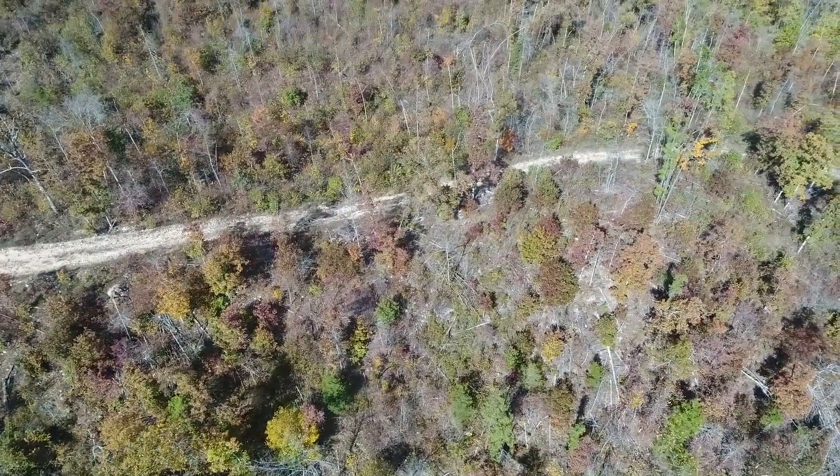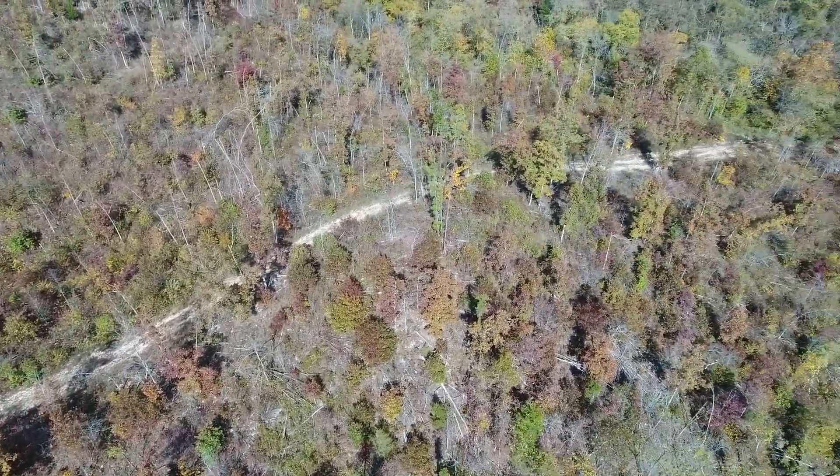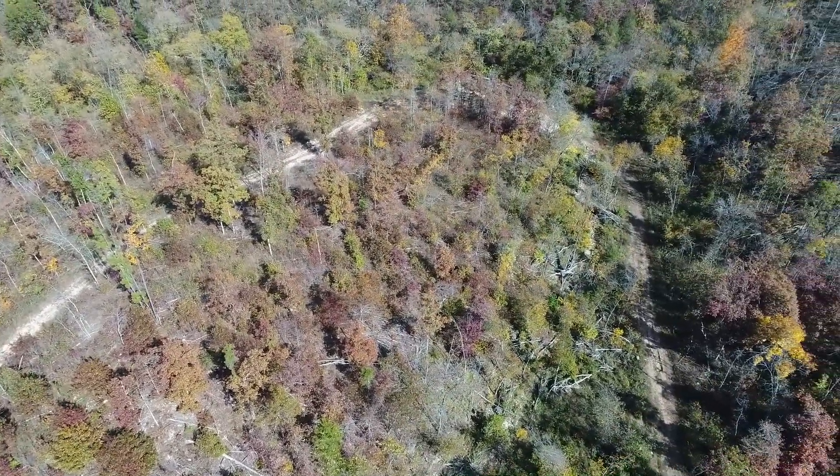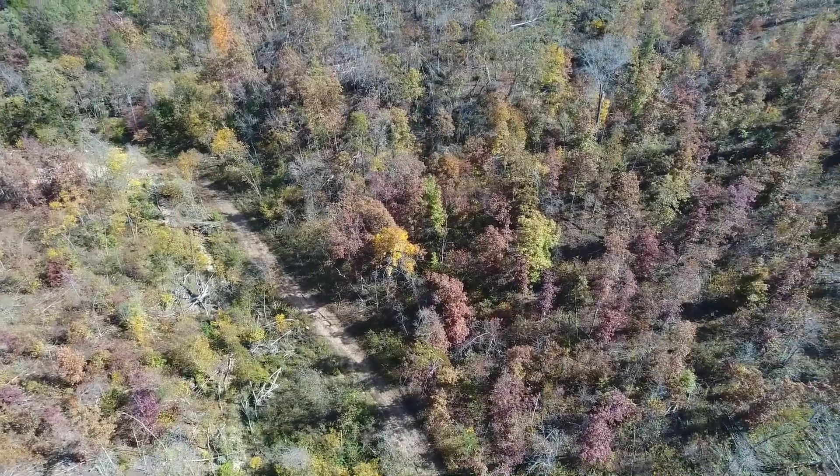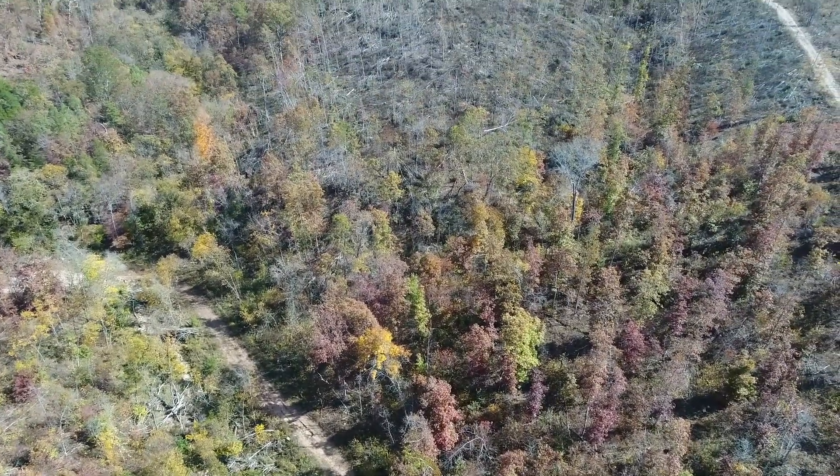We've had properties out here before. We're very close to the Jacks Fork River. We're very close to the Rocky Creek Conservation Area. This is an extremely popular area for deer hunting and turkey hunting.